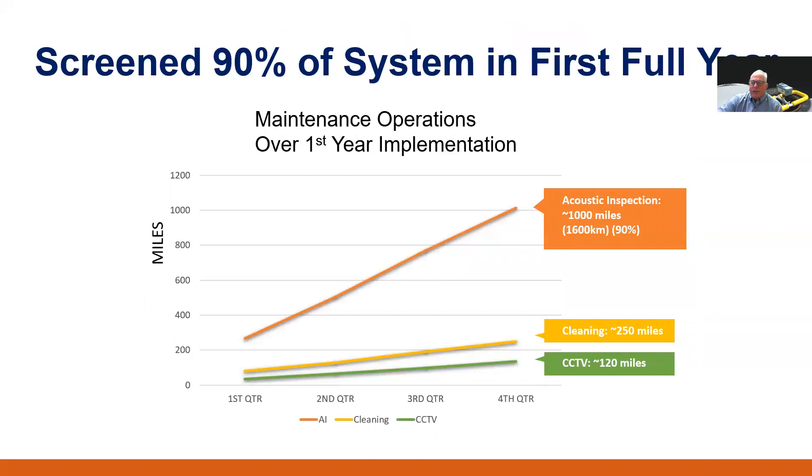In their first full year of implementation, acoustic inspection allowed them to screen approximately 90%, or about 1,000 miles, of their system. As a comparison, they only had the capacity to clean approximately 250 miles of sewer line and CCTV inspect about 120 miles during that same time period. Because the acoustic inspection is so fast and provides a broader, low-resolution view of blockage conditions and anomalies in each line segment of the system, it helps focus where CCTV and cleaning trucks are to be deployed. The 250 miles of cleaning they could achieve represents about 25% of their system — they just needed to know exactly where to go.